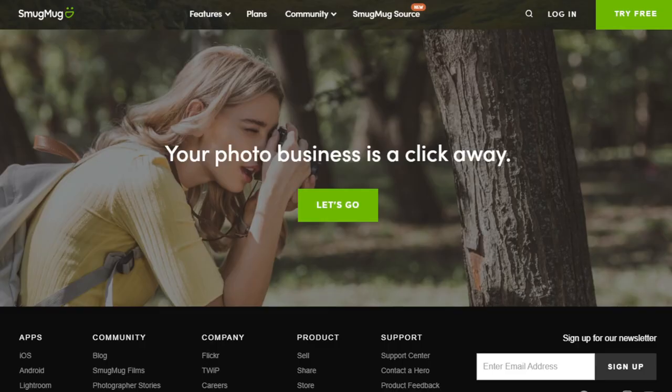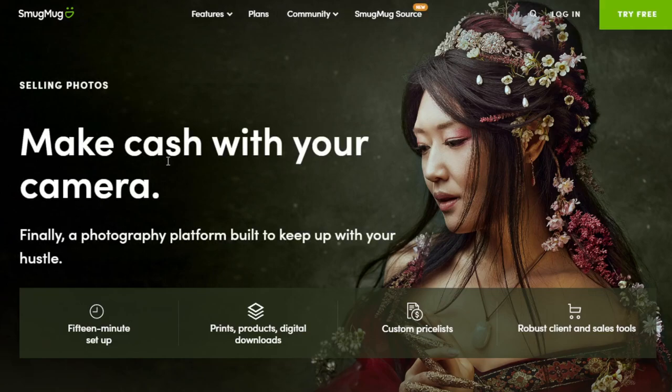Another option is SmugMug. On their website you'll see: 'Your photo business is a click away.' Scroll to the bottom and click 'Sell' — 'Make cash with your camera.' The difference with SmugMug is that you need to create a portfolio and set up a storefront to sell your photos. SmugMug offers a variety of pricing options and customizations for your storefront, essentially giving you a built-in storefront focused on selling photos.